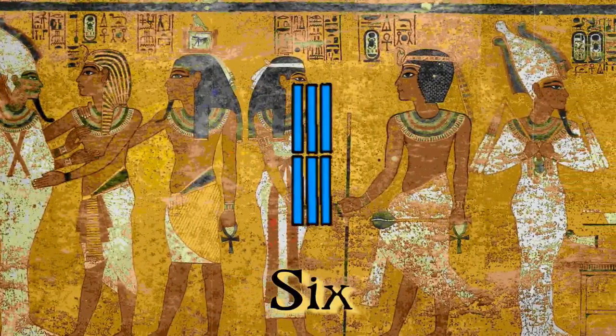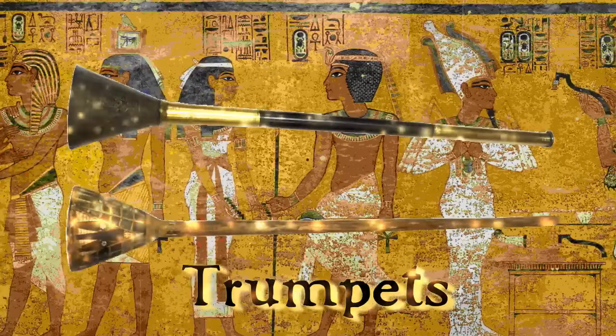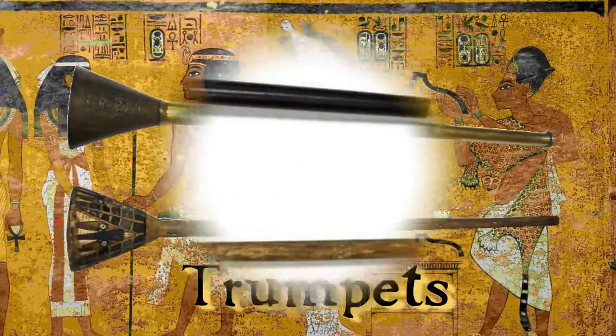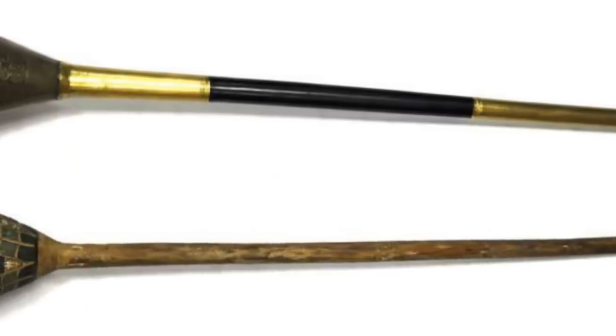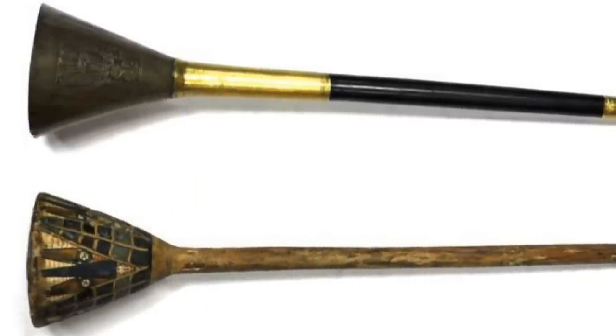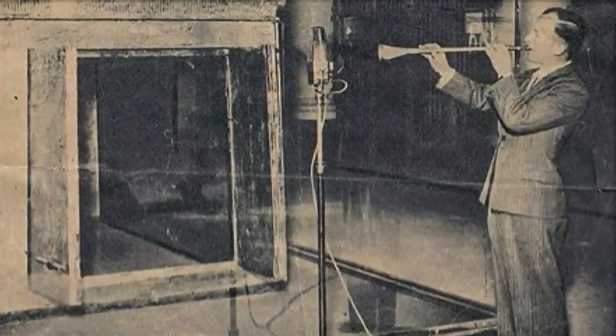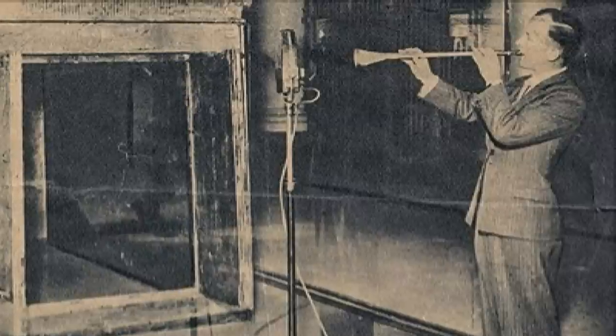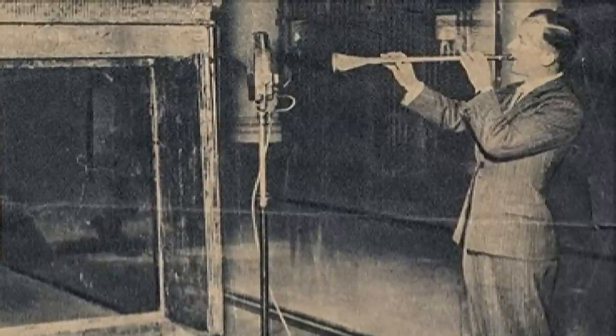Number 6 on our list would certainly get you out of bed in the morning. These are Tutankhamun's Trumpets. This pair of trumpets — one made of silver, one made of bronze — are the oldest still-working trumpets in the world. On the 16th of April 1939, 150 million listeners to the BBC heard them played for the first time in 3,000 years.